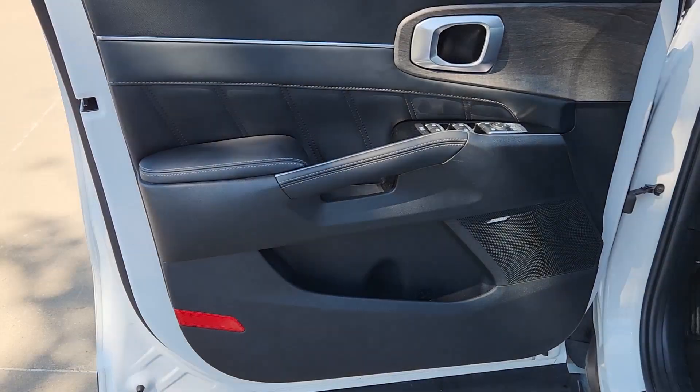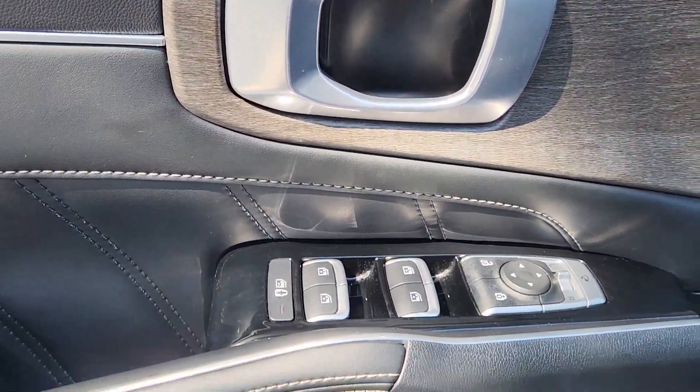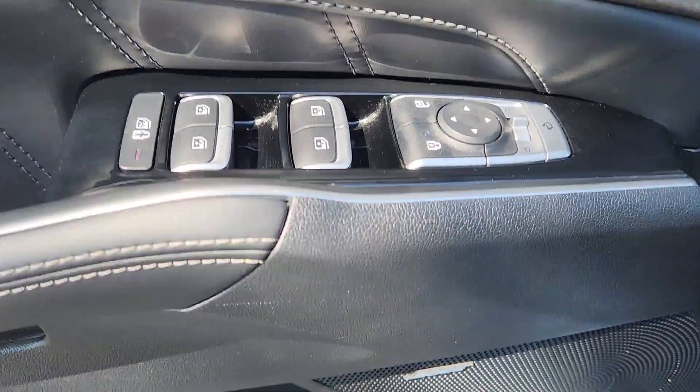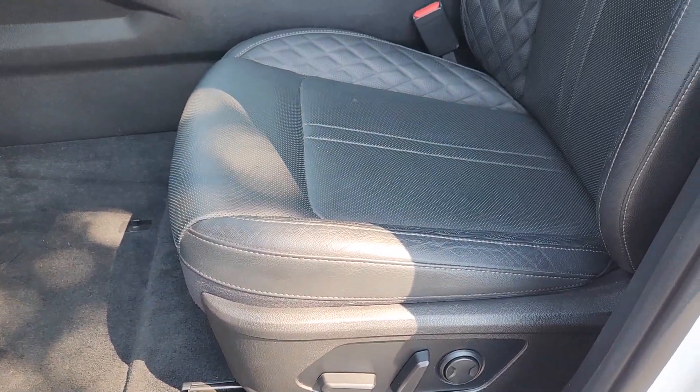Get the best blend of comfort and capability in this passenger-focused Sorento. See for yourself when you take it out for a test drive. Our professional staff looks forward to giving you excellent service. Let's go.